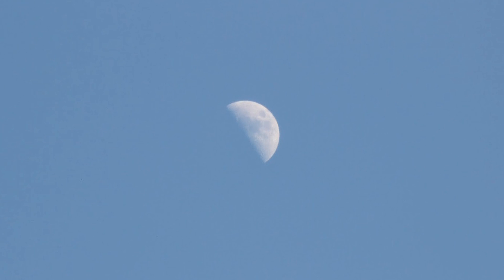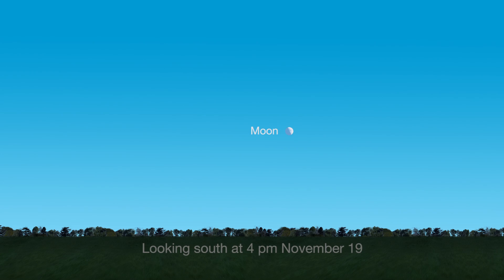The Moon rises at noon and sets at midnight, so you can see it in the afternoon sky. It will rise higher in the sky after dark.